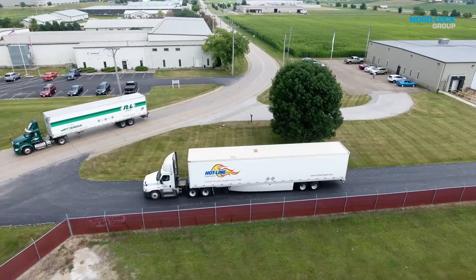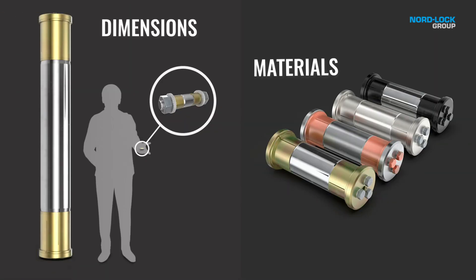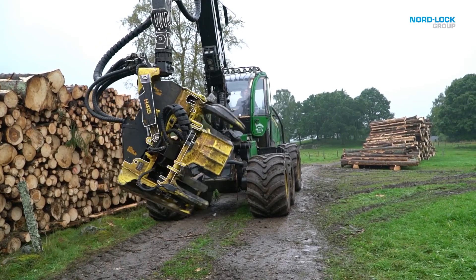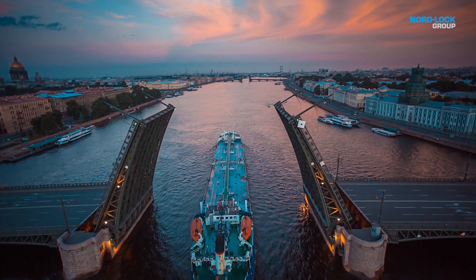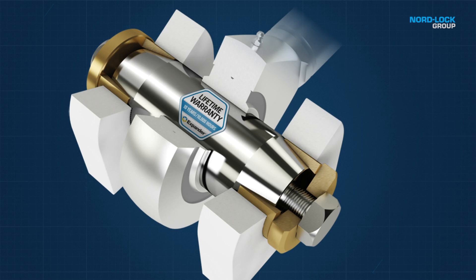At our production site in DeWitt, USA, we design more than 3,000 new solutions every year and grow our offering in terms of specialization of dimensions, materials, and other requirements from our global customers. We know that the strength of a machine is defined by its pivots, and that lugwear is a common issue across industries.